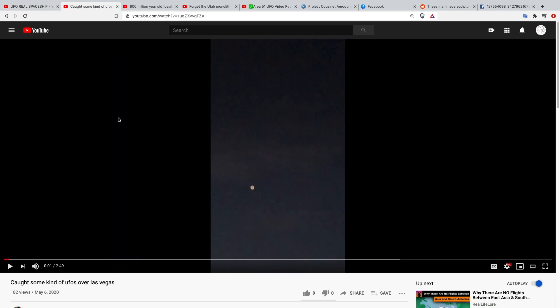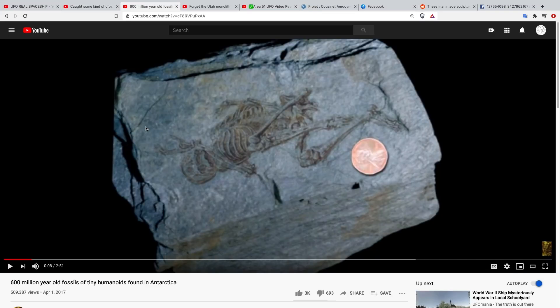Hello and welcome to another edition of Paranormal Activity and Mysterious Stories. Let me give you a quick preview of what's coming up in this video. The first is a strange spacecraft that was captured — not too sure where it was taken, but it's definitely interesting. A portal opens up and this thing disappears. Second is just another strange object in the sky over Las Vegas.